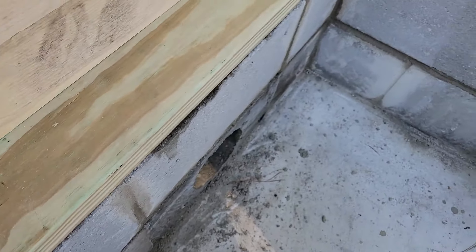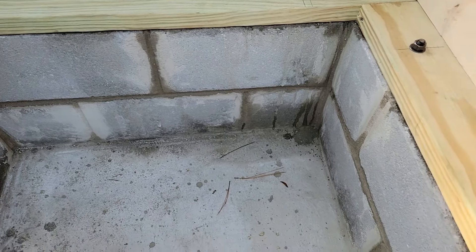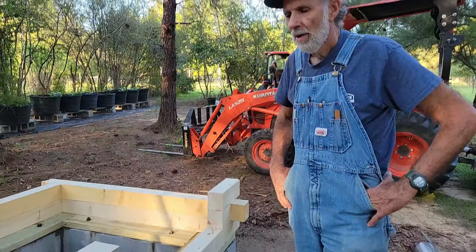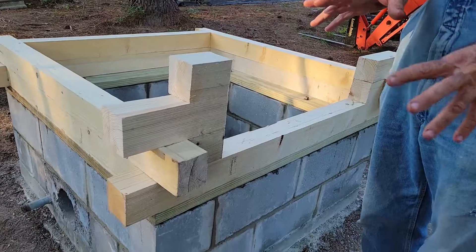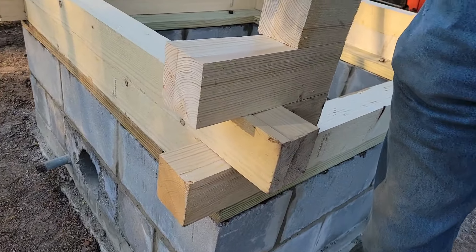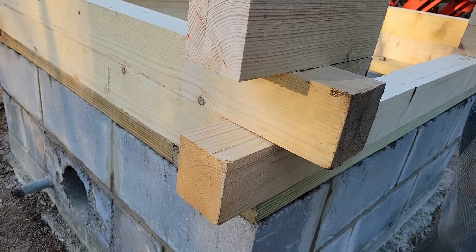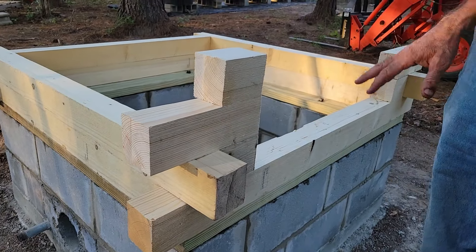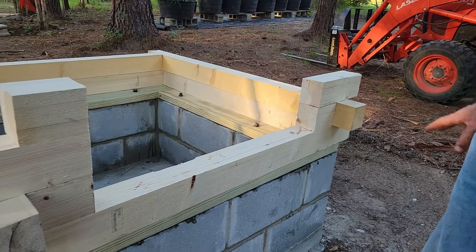This is the two-by-eight on top of the blocks with the anchor bolts in it. That's why the anchor bolts needed to go toward the inside because of the way we're building it. We have now started constructing our log structure. These were some timbers that Mr. Tim had gotten — they're not square, so I had to put them on a table saw and square them up a little bit to make them sit properly. I've got them sitting here to give you an idea of how it's going to look.